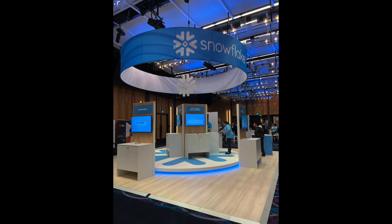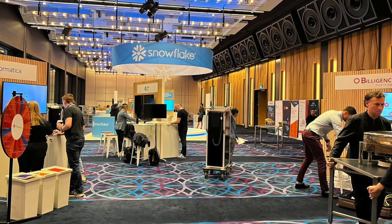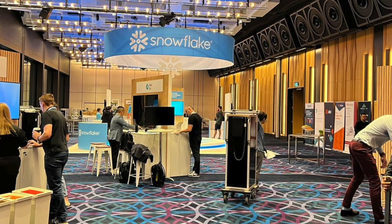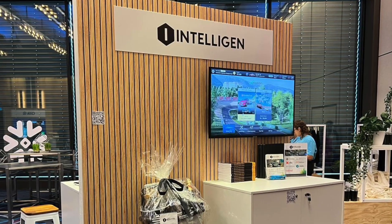All the partners and vendors were busy preparing their stands for the day ahead, with the Snowflake stand naturally taking centre stage. We at Intelligent were Blue Square sponsors, meaning we had a stand too.